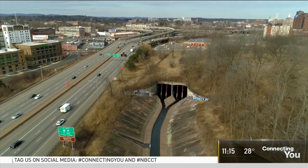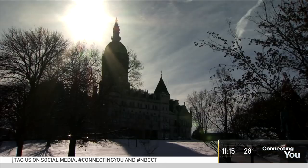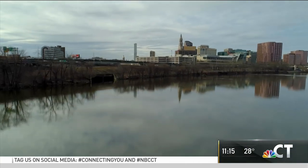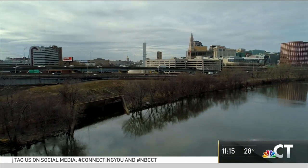This subterranean waterway flows beneath the grounds of the capital, then Bushnell Park, before it sees the light of day again, dumping into the Connecticut River.